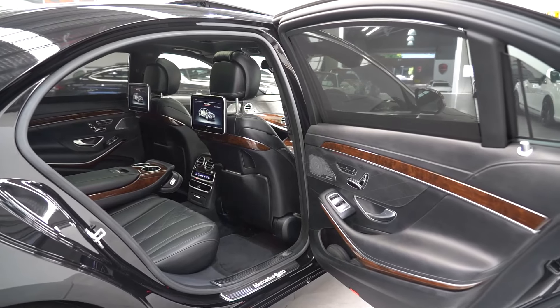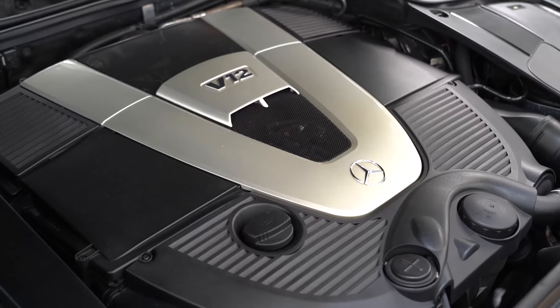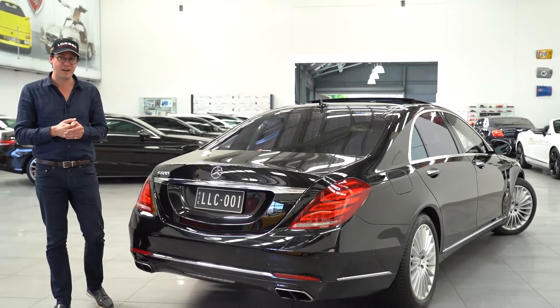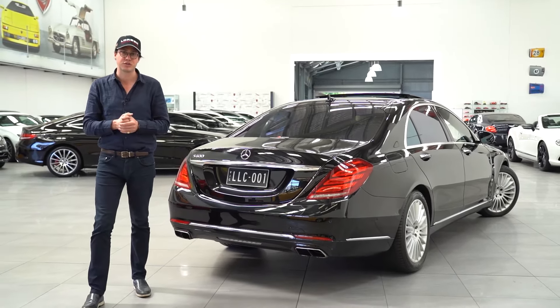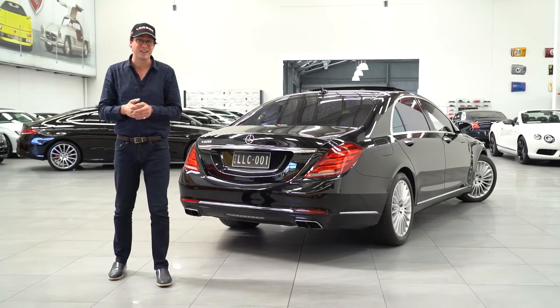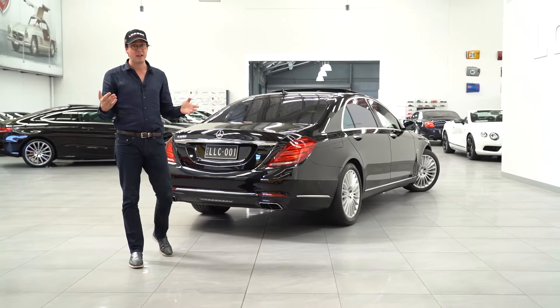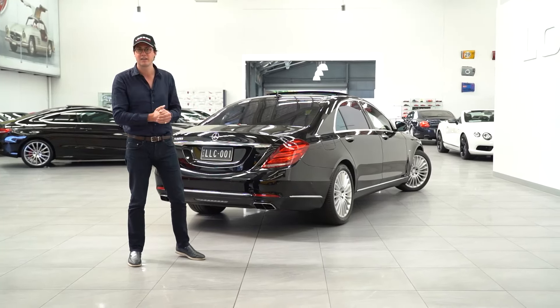The S600 is the very definition of technology and luxury. Under the bonnet is a 390-kilowatt twin-turbo 6-litre V12, which is good enough to get this 2.2-tonne barge from 0 to 100 in an incredible 4.6 seconds. This car was nearly half a million dollars new, so you'd expect that sort of performance even in a car like this.